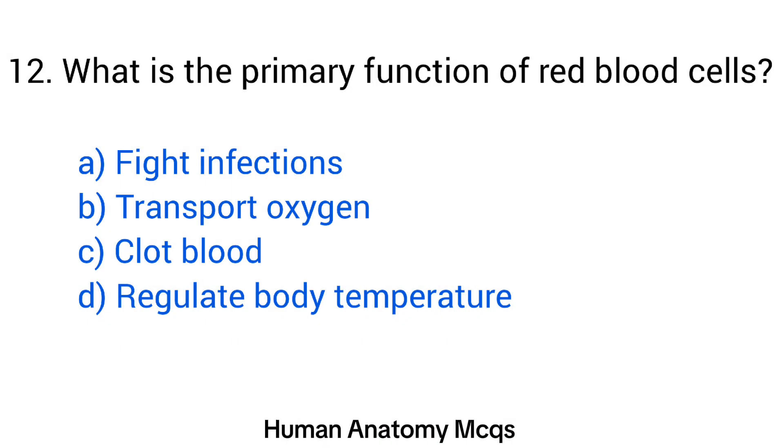Question number 12. What is the primary function of red blood cells? The right answer is option B: Transport oxygen.